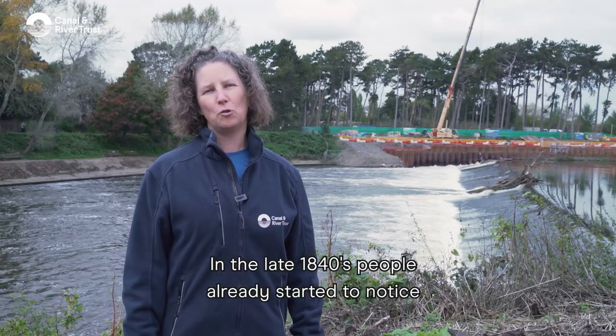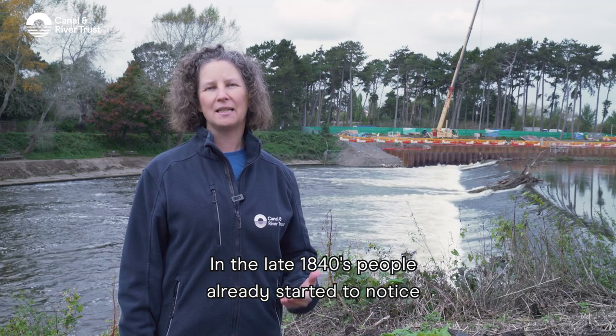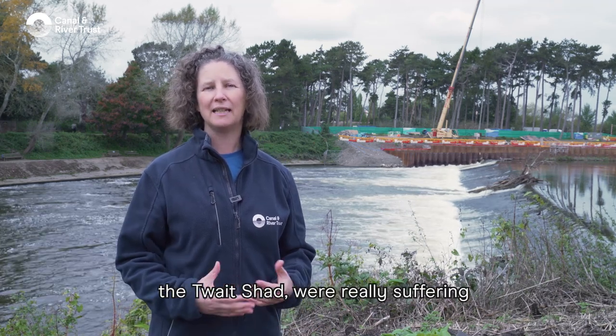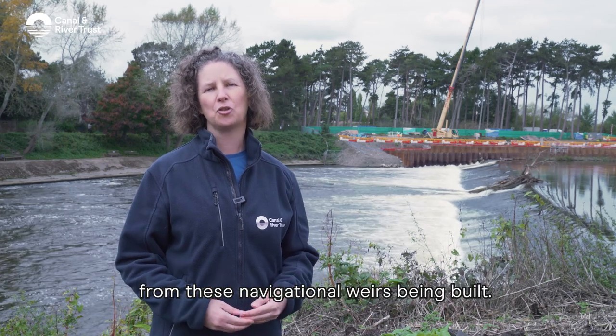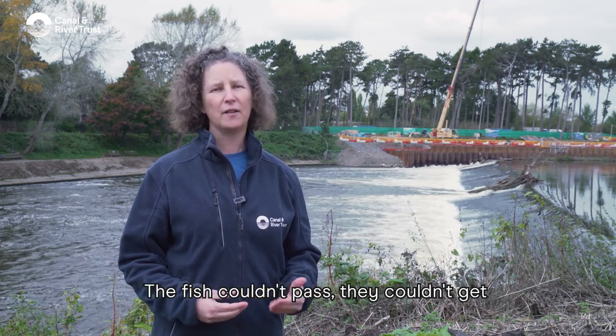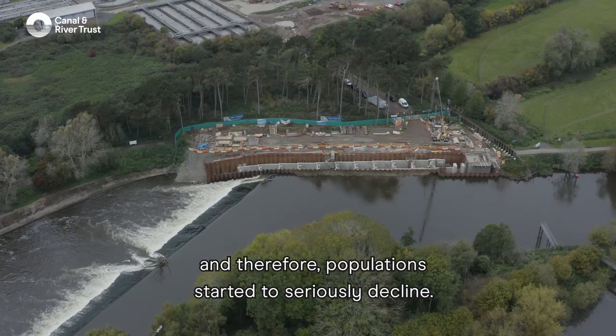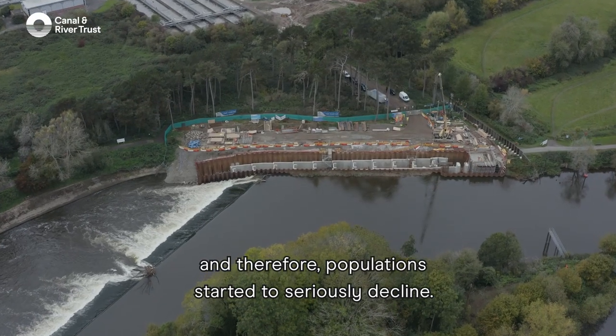In the late 1840s people already started to notice that migratory fish, and particularly the Twaite Shad, were really suffering from these navigational weirs being built. The fish couldn't pass, they couldn't get to their historic spawning grounds, and therefore the population started to seriously decline.